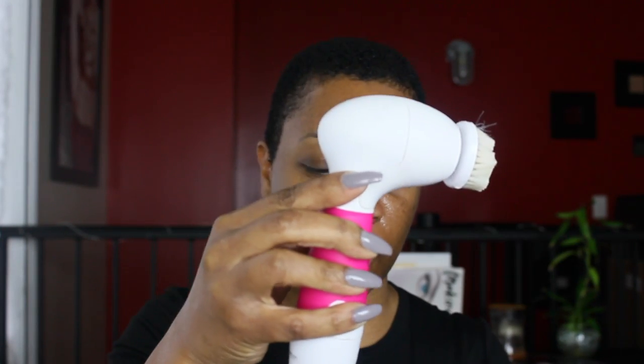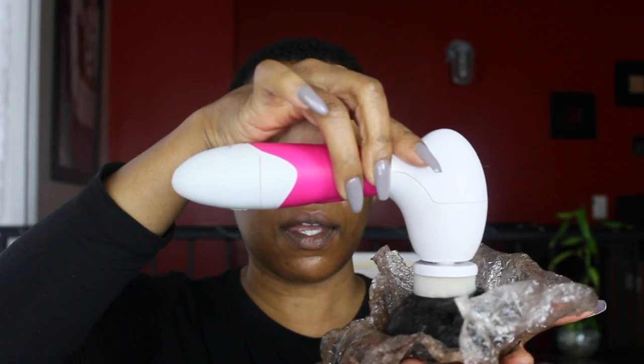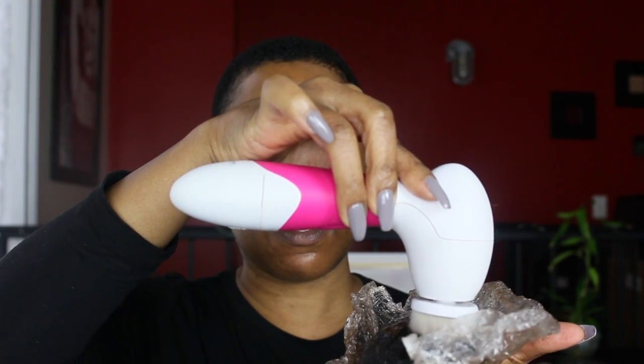I'm going to do a quick demonstration on how I use my black soap. I use my black soap with my facial cleansing brush. The cleansing brush comes in two pieces — it comes with the handle portion, which is the mechanical portion, and then it has the brush. My brush is wet and it is battery operated — you can see that the brush top spins.